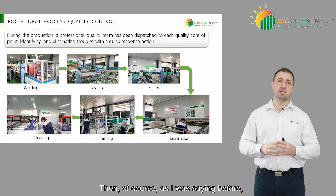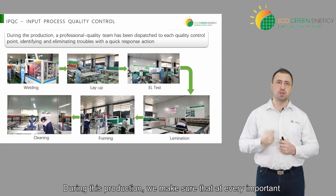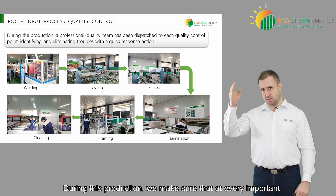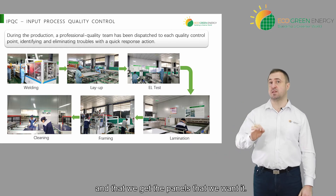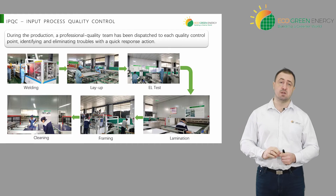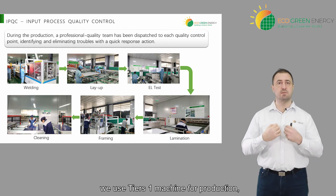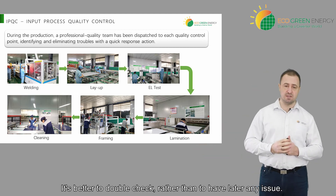Then, of course, the in-production quality control. During production, we'll make sure that at every important step there will be a quality control manager to make sure that the panel goes through the right channel. During the welding, this is a key point — there will be an engineer checking at least one to two welding machines to make sure that the cells are well welded, that the colors are well aligned, and that there are no broken cells. It's important to understand that even though we use a tier one machine for production, we still need to have somebody to check. It's better to double-check rather than to have a latent issue.